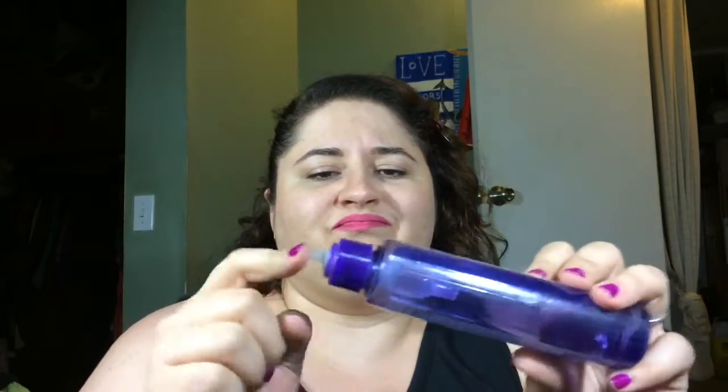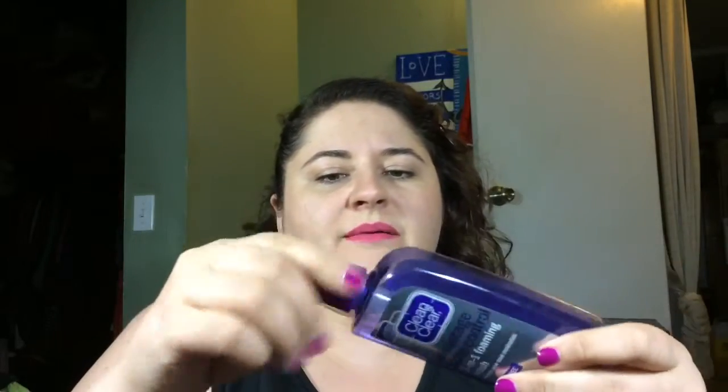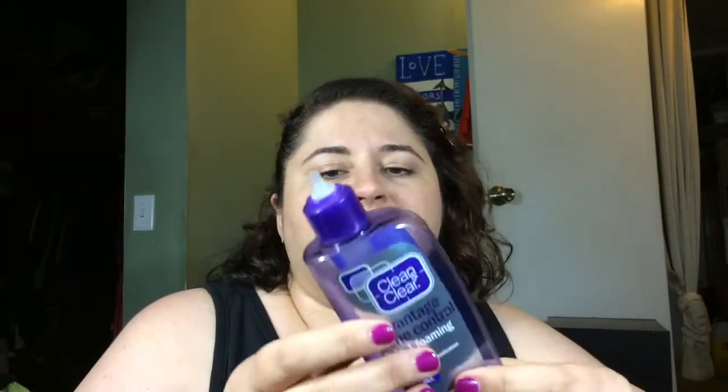My only problem with the Clean and Clear was my dog knocked it over and broke the cap, so I constantly had to open it like this every single day to use it. Would I purchase it again? Yeah, but I'll probably keep it away from the dog.